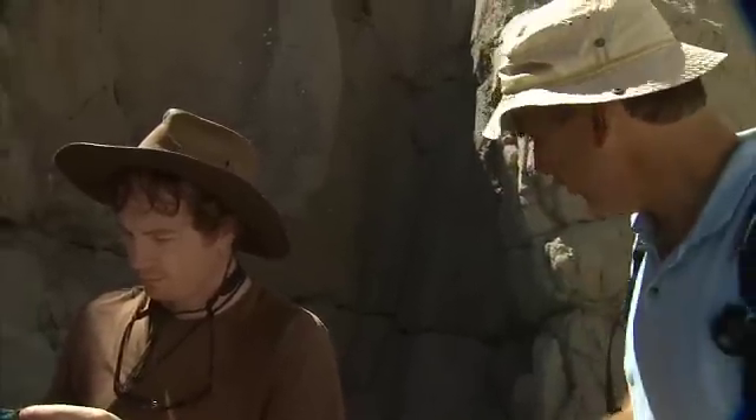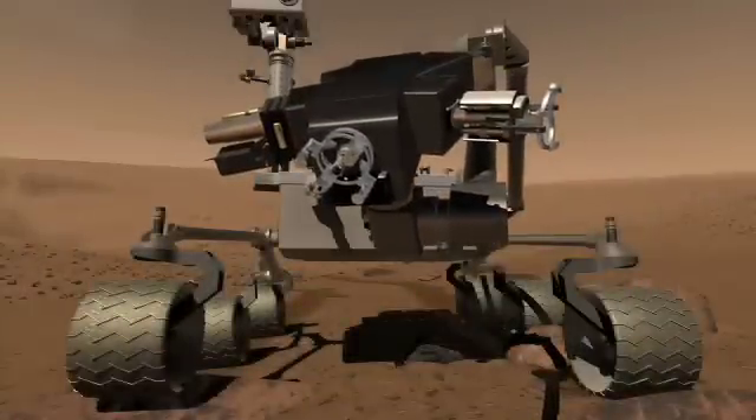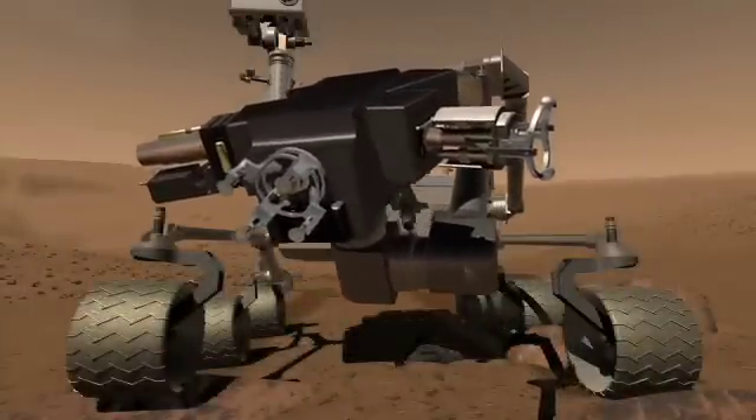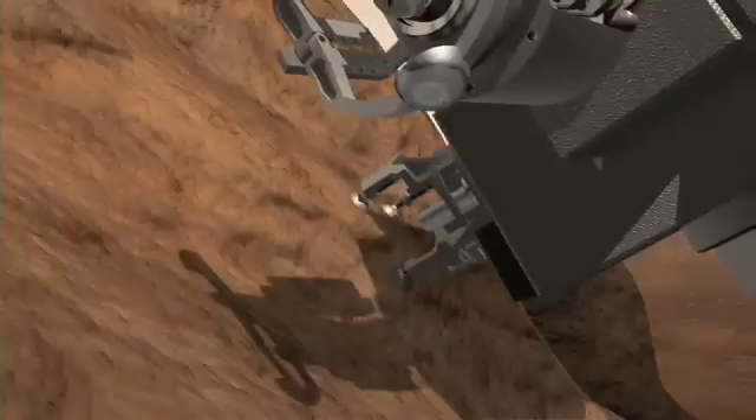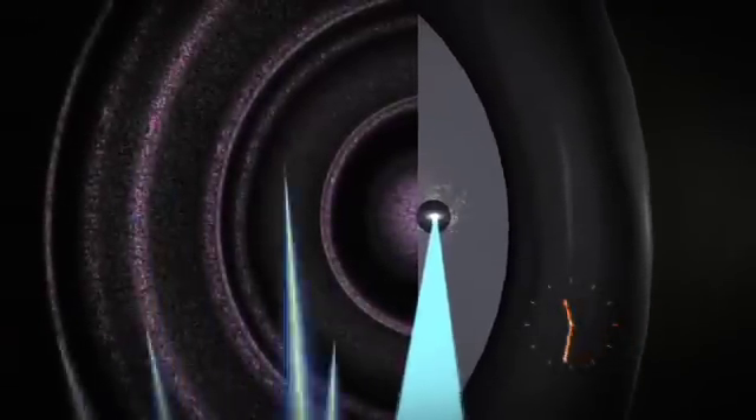What MSL would be able to do is drive up to an outcrop. It has a drill that's about a centimeter in diameter, and we would instruct the rover to drill a hole in the rock. The powder that comes out would then travel back into the rover, be split, and go into the two instruments that would analyze it — one giving us information on mineralogy, and the other telling us if there were any organic molecules present.